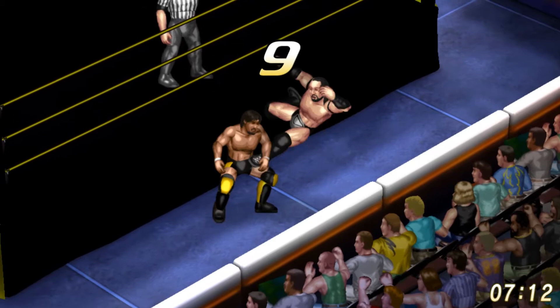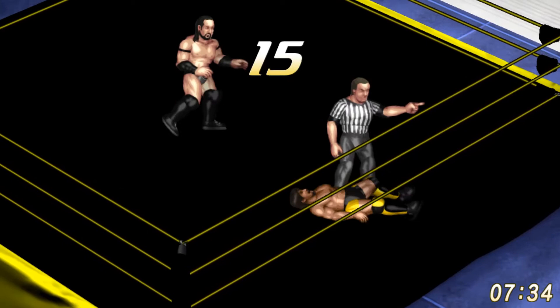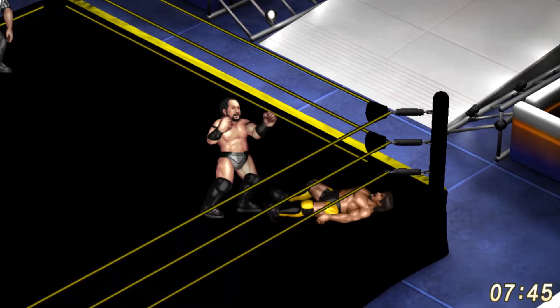Hideo Itami starting to get some momentum here, but as soon as he does we see that beautiful step-up corkscrew plancha by Adrian Neville, and another one. Hideo Itami's got to get back in the ring and rolls in at a count of fifteen.